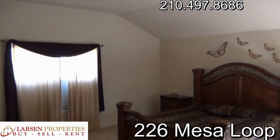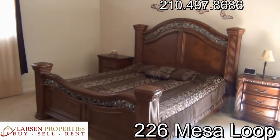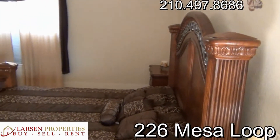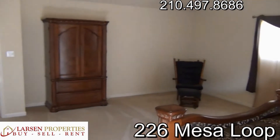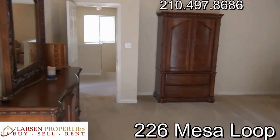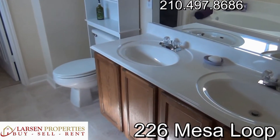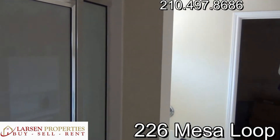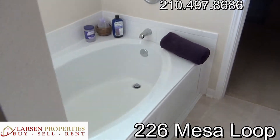The master bedroom has tall ceilings and lots of space — that's a king bed and you can tell how much room is in here. Plenty of space for an additional desk or a big entertainment center. The master bath has dual sinks, a separate tub and shower — a stand-up shower and garden tub — plus a really good-sized walk-in closet.